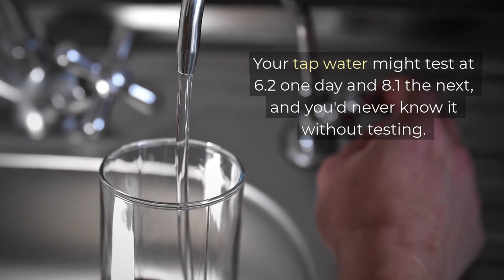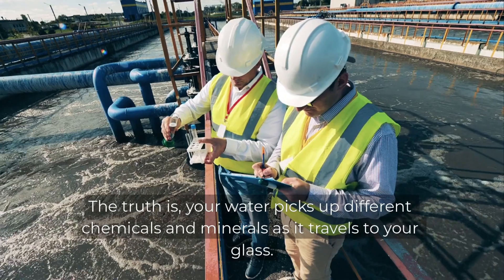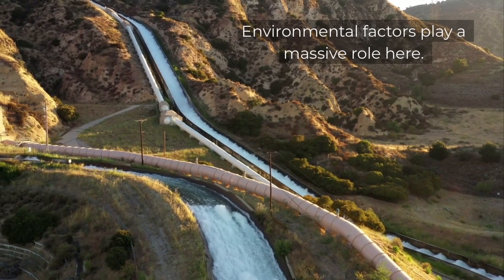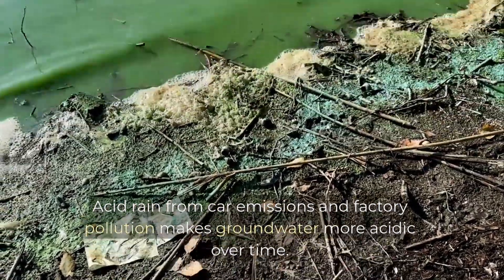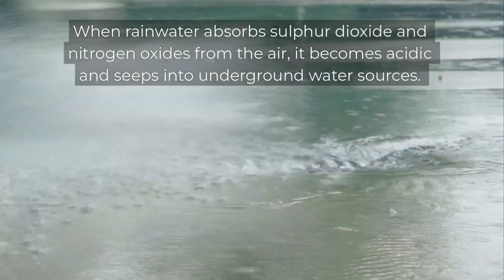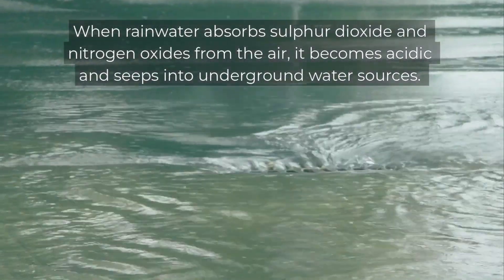Your tap water might test at 6.2 one day and 8.1 the next, and you'd never know it without testing. The truth is your water picks up different chemicals and minerals as it travels to your glass. Environmental factors play a massive role here. Acid rain from car emissions and factory pollution makes groundwater more acidic over time. When rainwater absorbs sulphur dioxide and nitrogen oxides from the air, it becomes acidic and seeps into underground water sources.